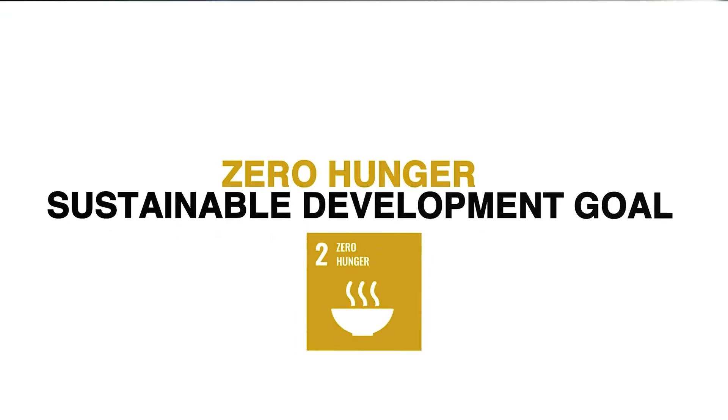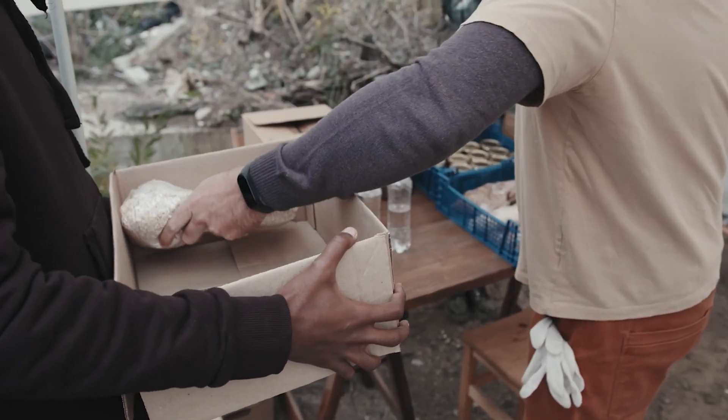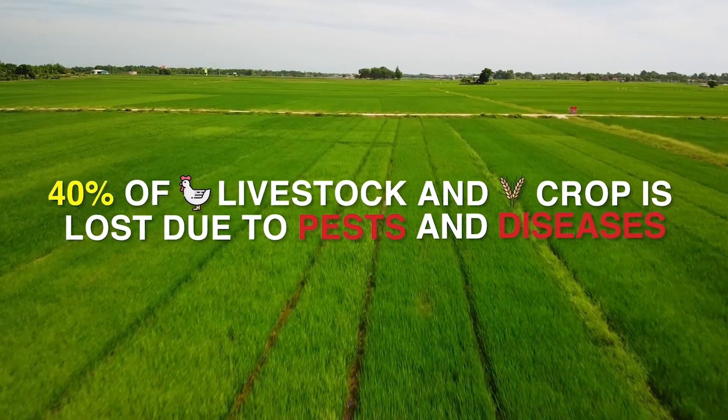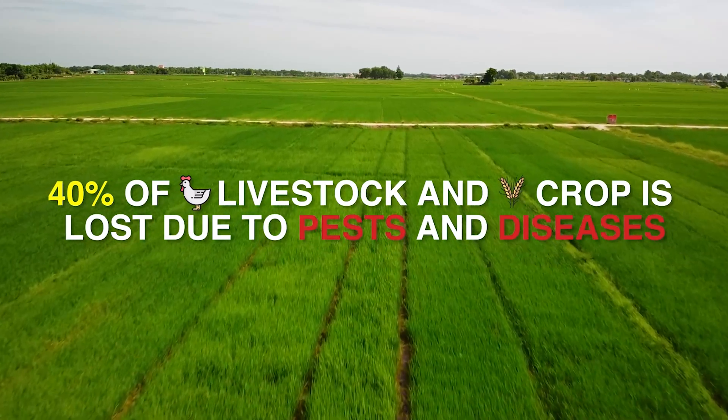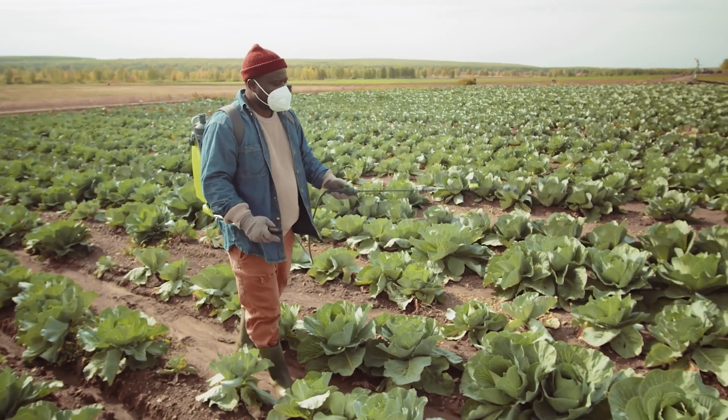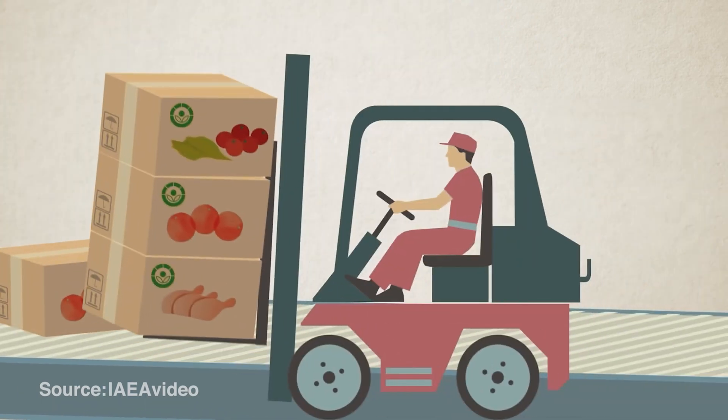Our second goal is zero hunger. Worldwide, 822 million people are affected by malnourishment, with approximately 9 million of which die every single year from hunger or hunger-related diseases. One of the major issues is that 40% of the crop yield and livestock are lost due to pests and diseases. Nuclear technologies are great for fighting against these pests and helping to avoid the use of pesticides and other very harmful chemicals which can impact people's health. Fresh food lasts longer when it's irradiated, killing off E. coli, salmonella, and other harmful bacteria.